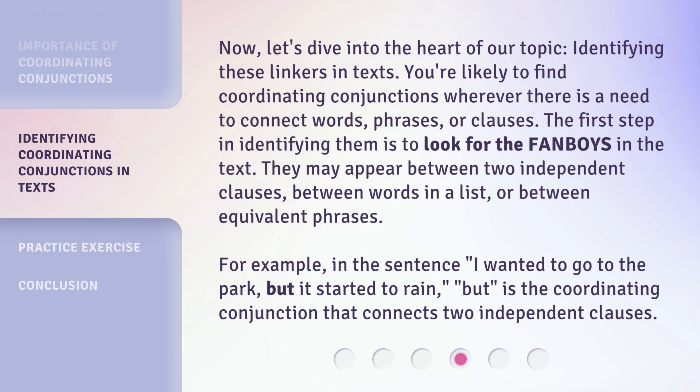Now, let's dive into the heart of our topic: identifying these linkers in texts. You're likely to find coordinating conjunctions wherever there is a need to connect words, phrases, or clauses. The first step in identifying them is to look for the FANBOYS in the text. They may appear between two independent clauses, between words in a list, or between equivalent phrases.